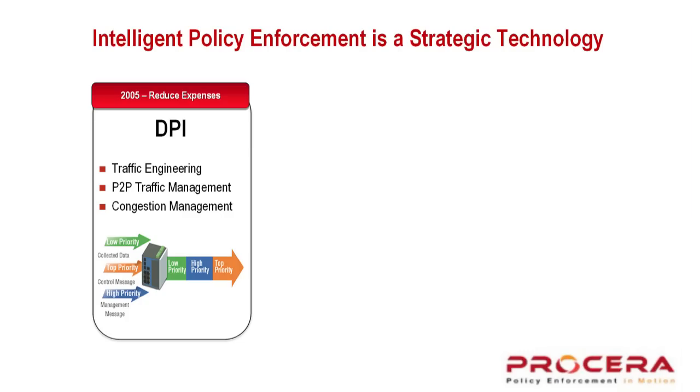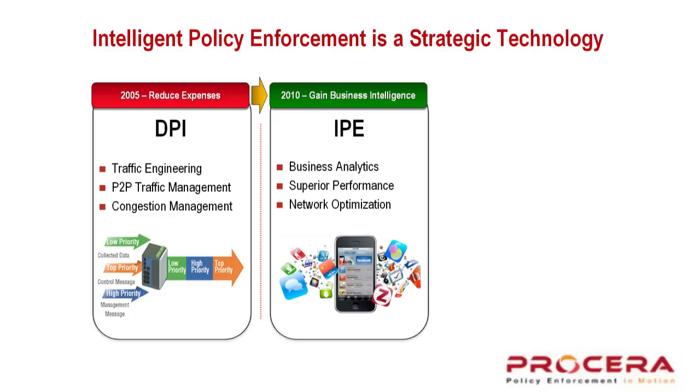If you go back to 2005 when DPI entered the market, it was really looked at as a traffic engineering technology used for peer-to-peer control and traffic management, maybe congestion management, and evolved around 2010 into what we call intelligent policy enforcement. That took the base function of DPI and moved it more into business analytics, deriving optimization and network performance.